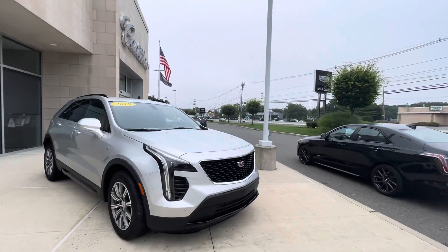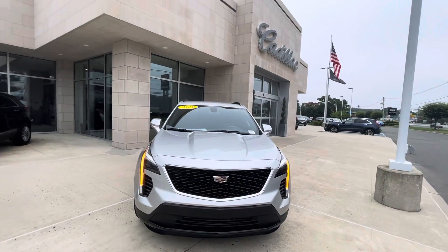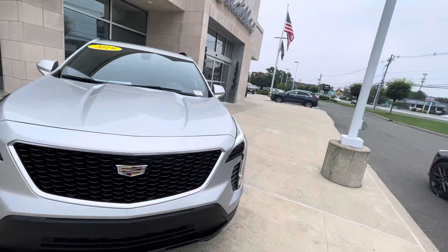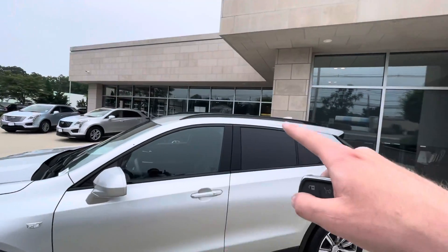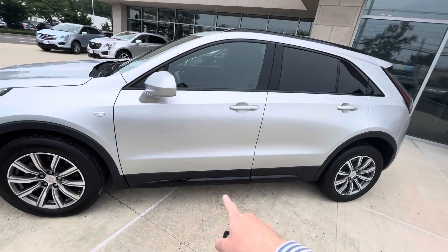Starting off here on the front end, you can tell this vehicle is a Sport by the black diamond grille, as well as the full LED headlights that go all the way down the front of the vehicle and wrap around the front of the headlight. Also by the black lower front fascia, the black Dalvano accenting around the windows, the black roof rails, as well as the black under cladding.